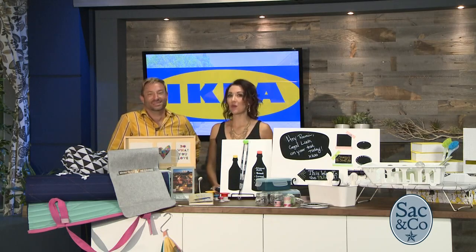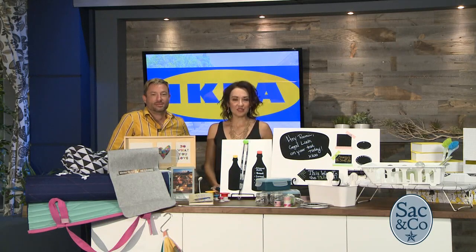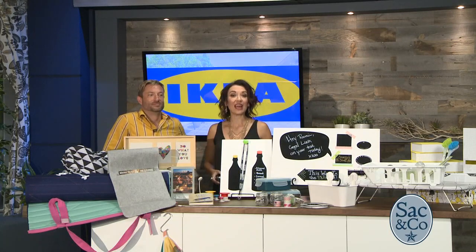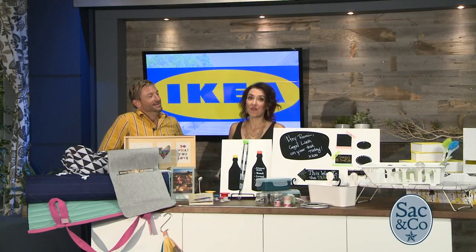Whether you are ready or not, fall is on its way and a new school year means students heading off to college and parents helping their children get ready. That's why we have IKEA here — they're here to help with all this excitement and make sure you're getting everything you need so your child can be successful at college. They're going to show us some college essentials, and we have local marketing specialist Hans Greenwald.